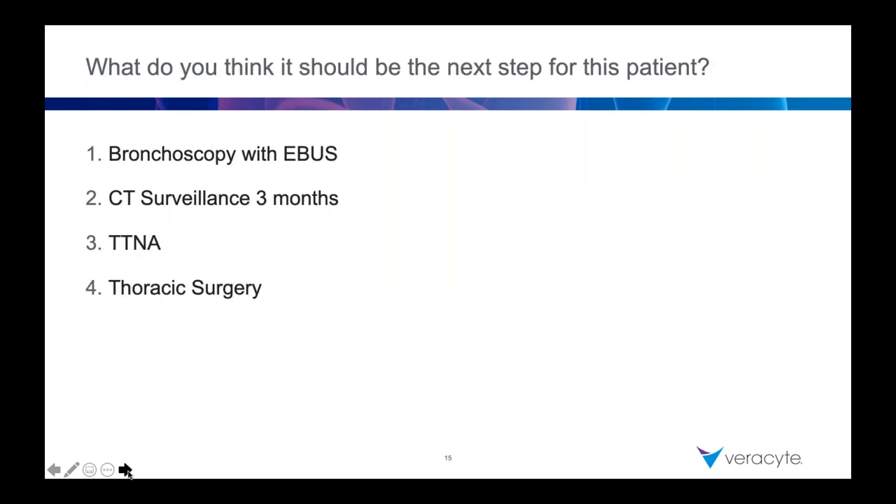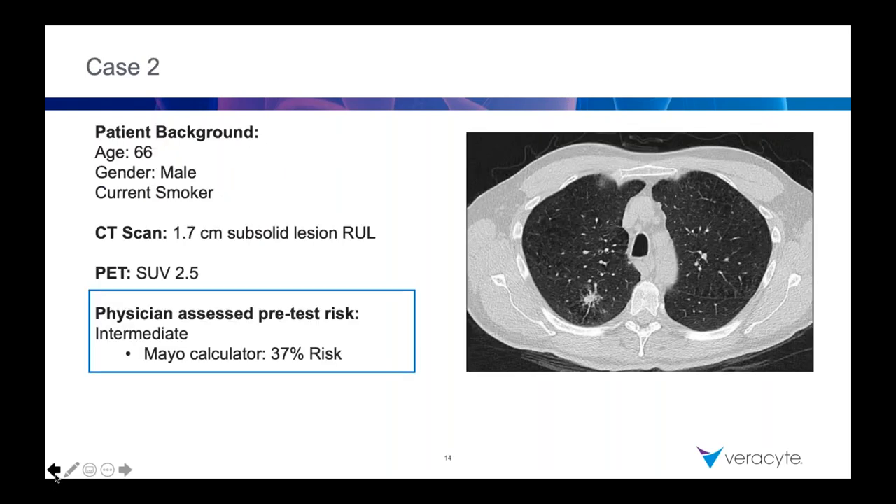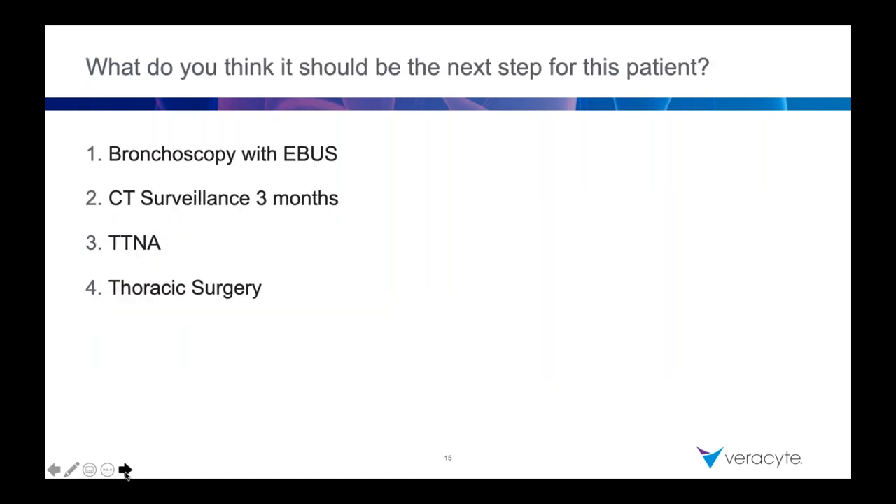Let's look at the image again — though it's relatively peripheral, there's a good amount of emphysema around that lesion. This is definitely a high-risk pneumothorax and potential bronchopleural fistula situation for a transthoracic needle aspirate. For bronchoscopy with EBUS navigation, I don't know the lung function for this patient, but given its peripheral nature, bronchoscopy with EBUS navigation is not necessarily a bad option — especially if they have significant issues with lung function and wedge resection or surgical intervention may be problematic.